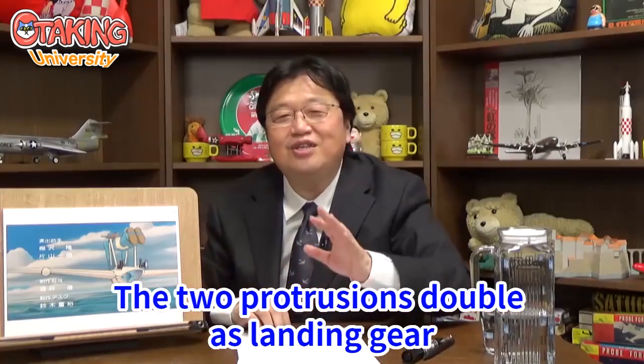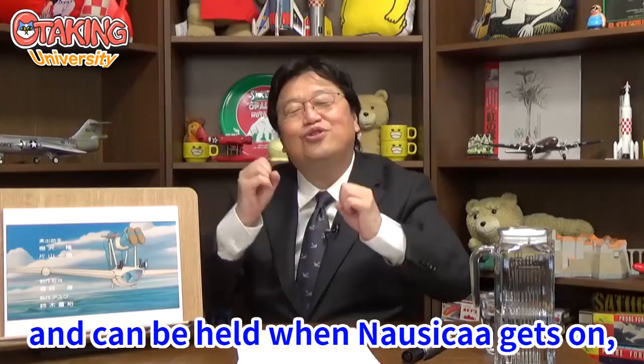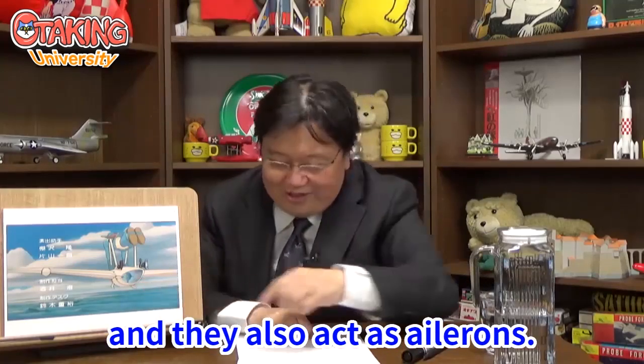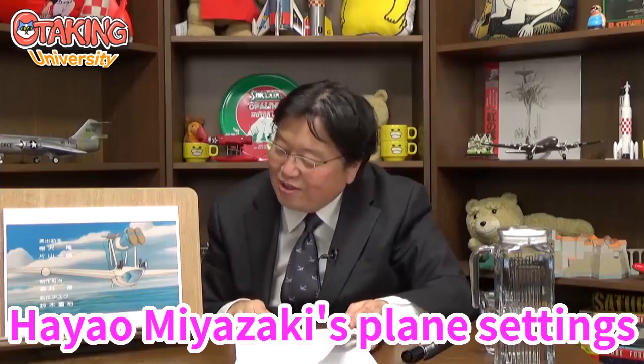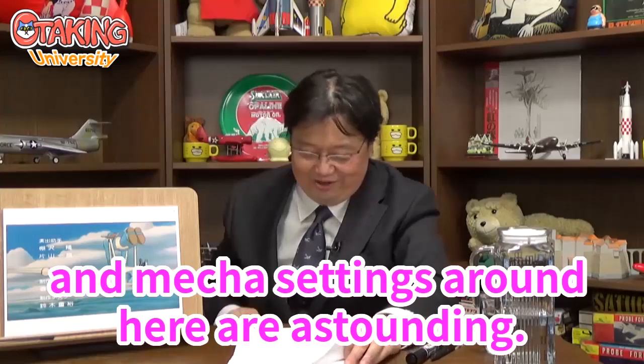The two protrusions double as landing gear, can be held when Nausicaä gets on, and also act as ailerons. Hayao Miyazaki's plane settings and Möwe's design details around here are astounding.